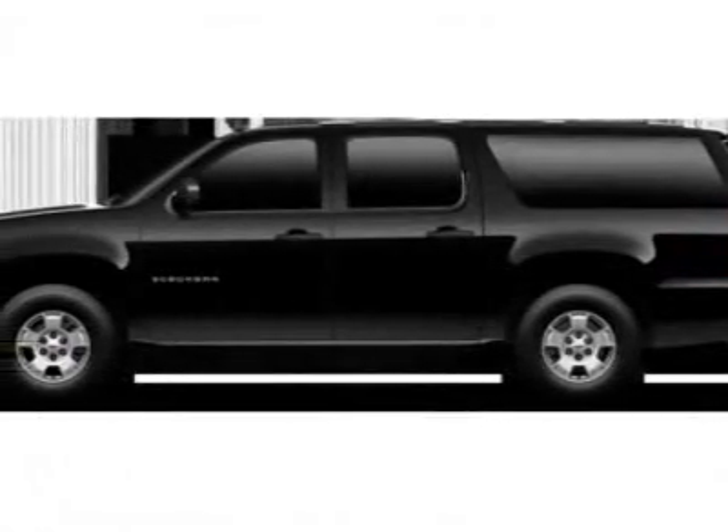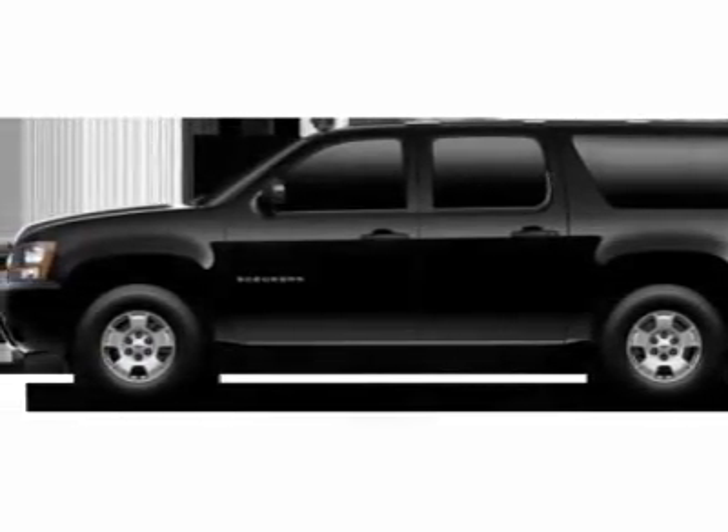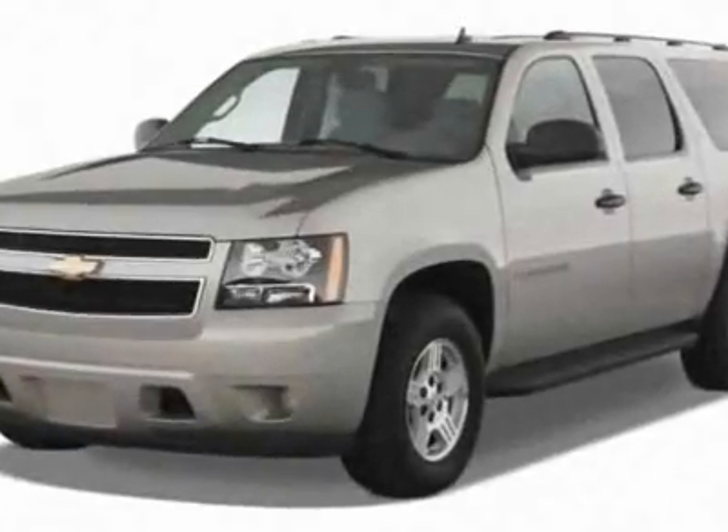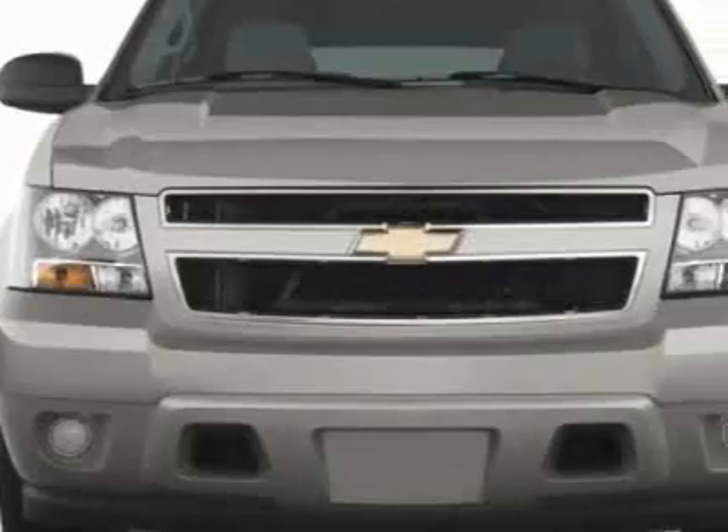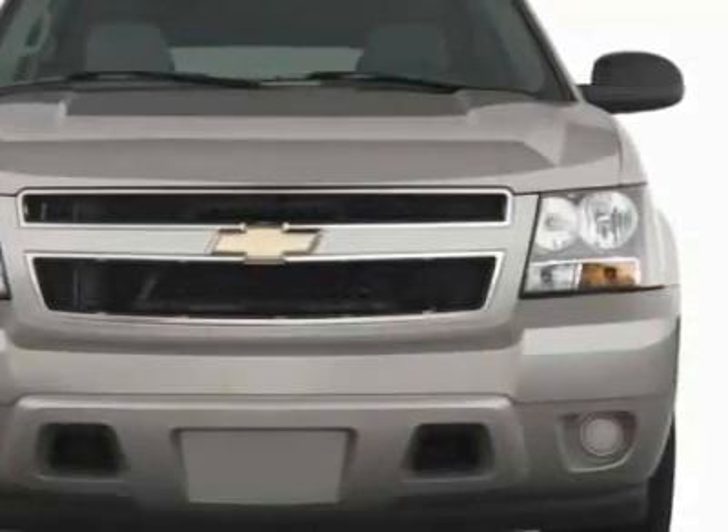Check out this new 2011 Chevrolet Suburban. For your protection, this vehicle has a full factory warranty. This vehicle gets 15 miles per gallon in the city and 21 on the highway.